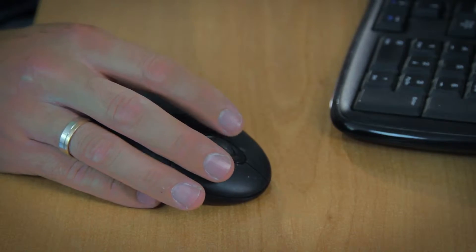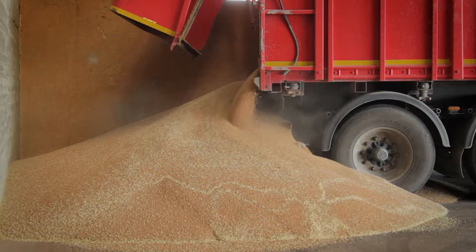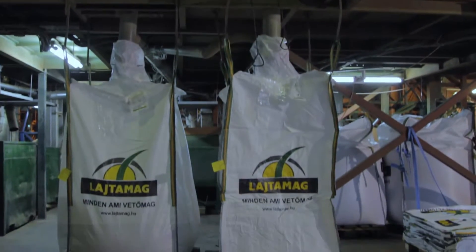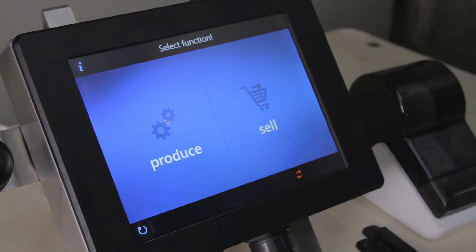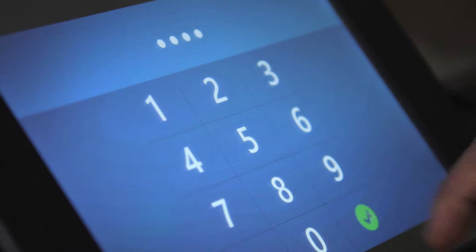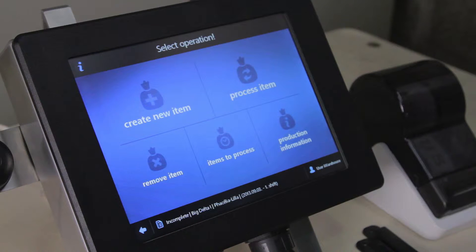iWarehouse supports warehouse management with accurate and real-time information collected from the movement and actual positions of stock items, even when goods on hand are in large quantities and fast-moving. iWarehouse innovatively applies standardized and proven technologies that are optimized to the actual task. iWarehouse is based on a wireless network that is the communication platform for fixed and mobile devices.